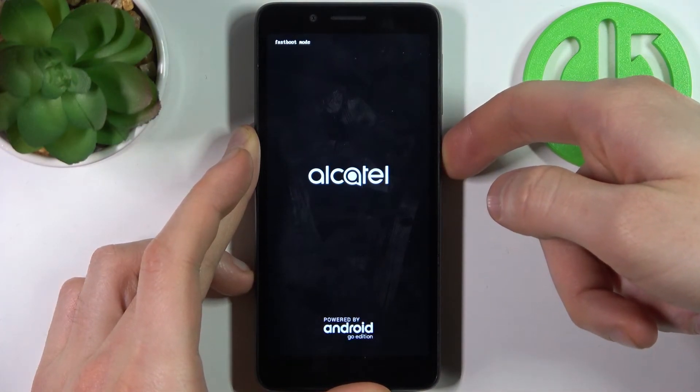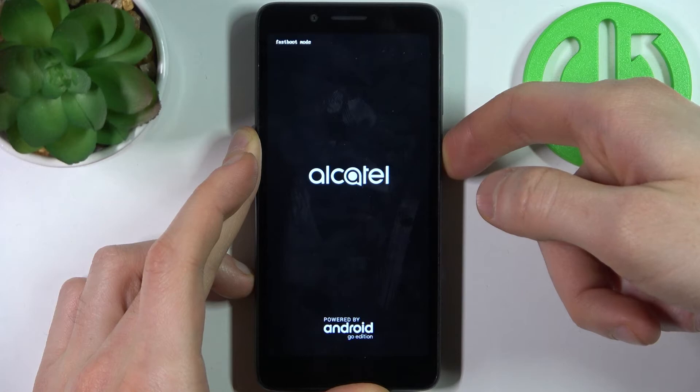After holding the power key, the device will be restarted and you'll exit fastboot mode.